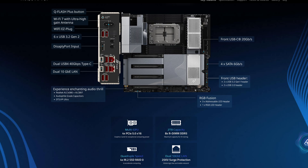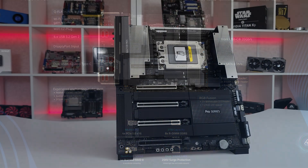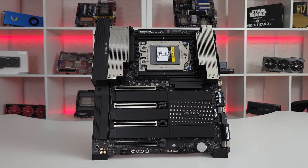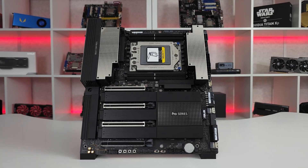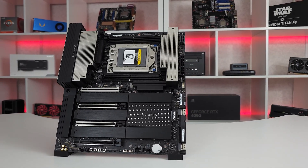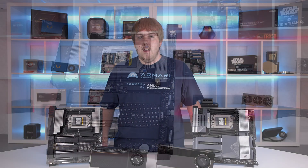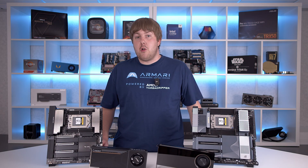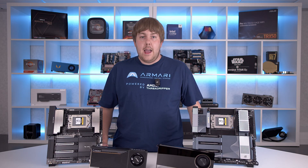We also have the Asus Pro WS TRX50 Sage Wi-Fi, which retains many of the same features but is made more specifically for the non-pro Threadrippers, with only four memory slots. Though like any TRX50 motherboard, it also supports the pro chips if you need them.